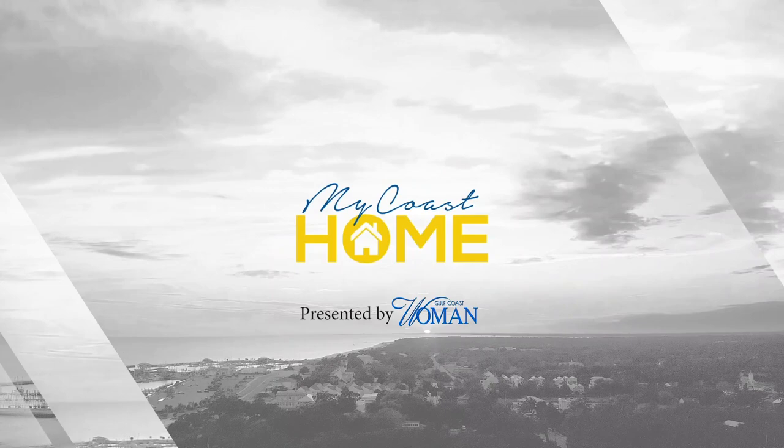This episode is brought to you by Del Mar Mortgage. Welcome to My Coast Home. Whether you're looking for your first home, your dream home, or your forever home, we think you'll love what we have to show you today.